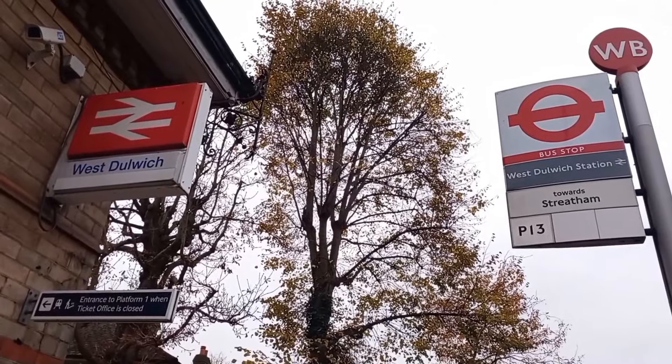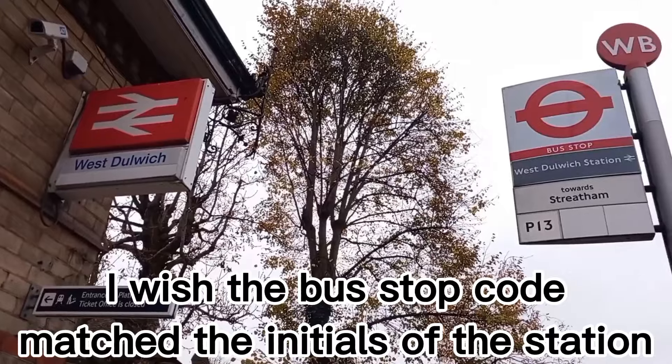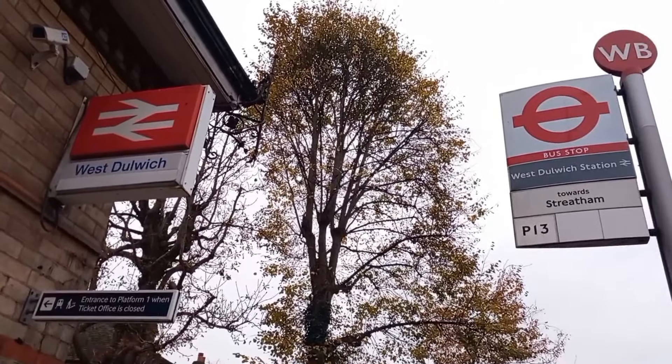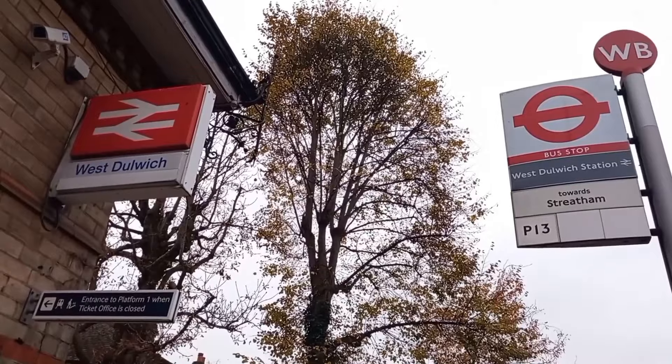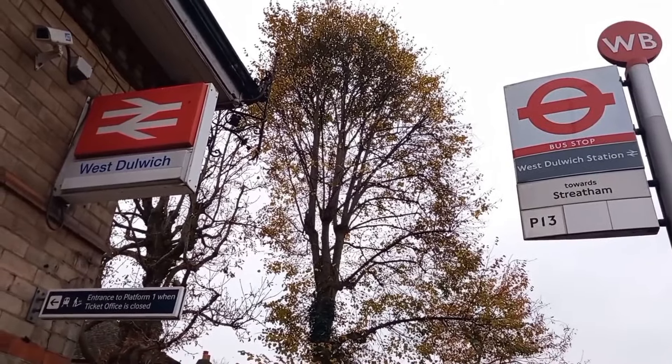I've moved from West Norwood into West Dulwich now — another station in the London suburbs which I've not used. It opened in 1863, known as just Dulwich, but renamed to West Dulwich in 1926.